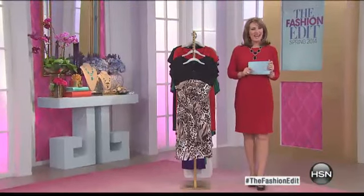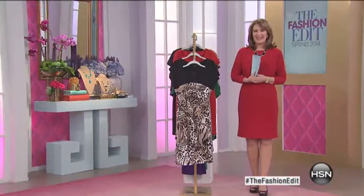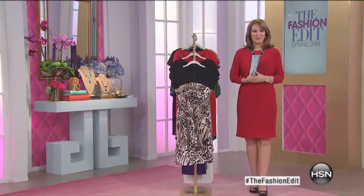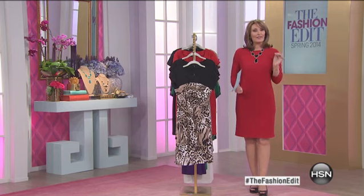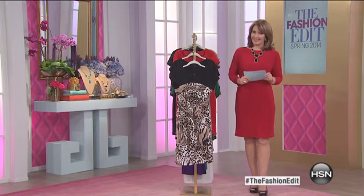Welcome to the Fashion Edit on HSN. I'm your host Colleen Lopez. Tonight, we are showcasing some exciting new pieces for spring. And what better way to add a buy-now, wear-now goodie to your wardrobe than with the perfect dress. We have the most beautiful selection coming up. We're going to start things off with what we call a this-day-only.